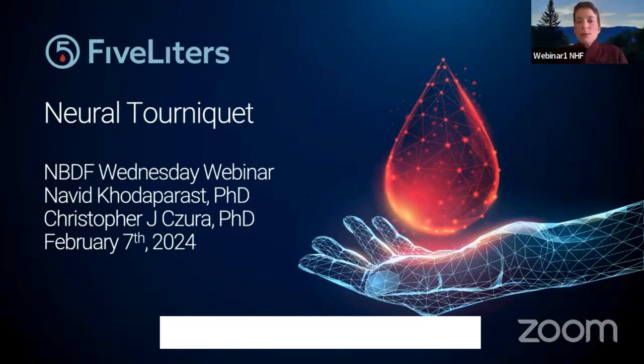Our speakers today will be Dr. Chris Zura, Senior Director of Scientific Affairs at Spark Biomedical and 5Liters, and Dr. Naveed Kodaparast, Chief Science Officer at Spark Biomedical and 5Liters. I'd like to thank Dr. Zura and Kodaparast for joining us today, and I'll turn things over to Terry now to get us started.